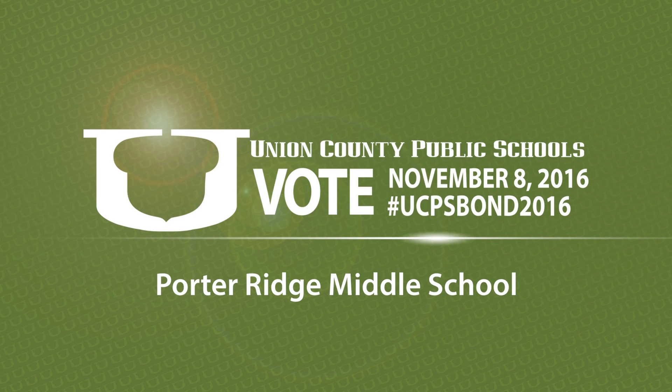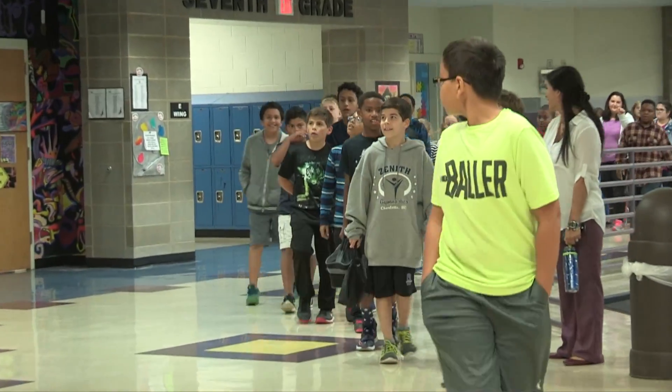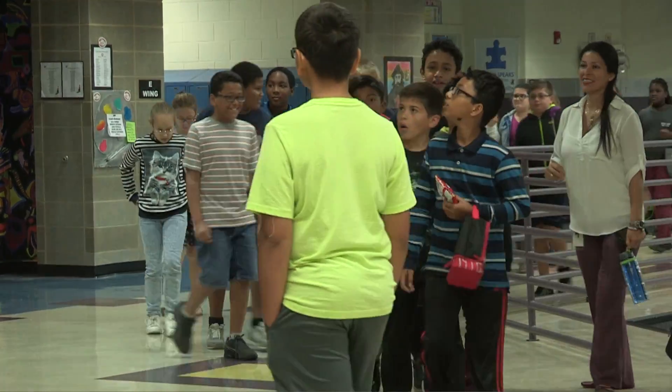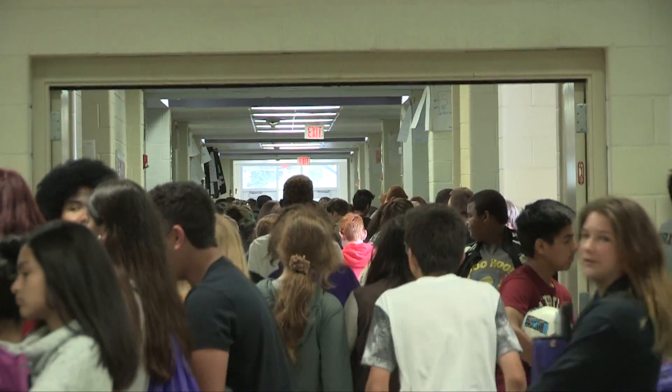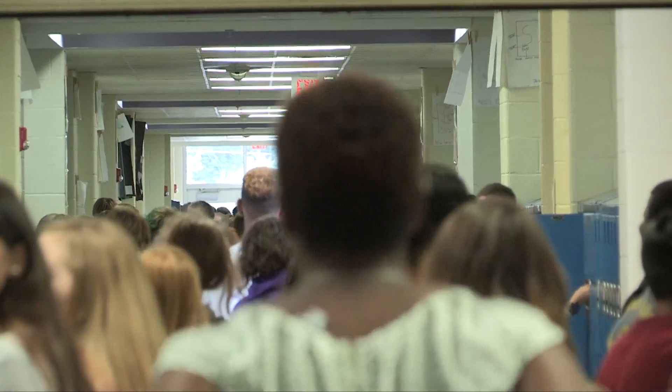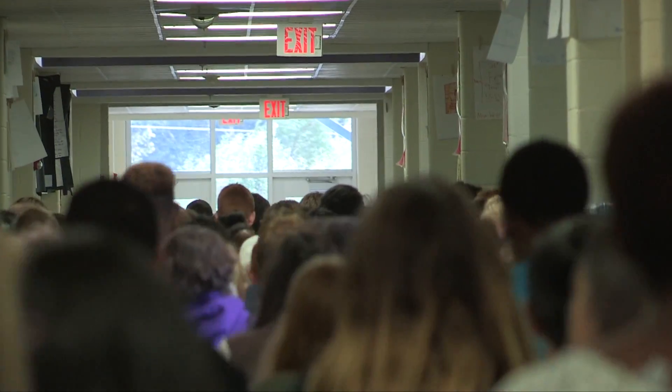We're a school that's growing — a school that obviously has an increasing student population. So if we had more classrooms, that would certainly alleviate the overcrowding we have in some of our classrooms. Our building capacity is 1,200 students. We're currently at 1,350 students, so we're obviously 150 over capacity — close to 15 to 20 percent over capacity.